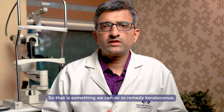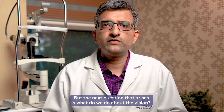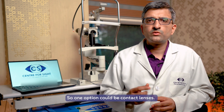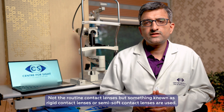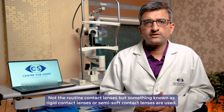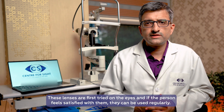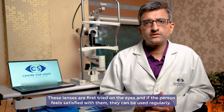The next question is what do we do with the vision, because mostly patients of keratoconus would not have clear vision with glasses. One option is contact lenses — not routine contact lenses, but rigid contact lenses or semi-soft contact lenses. These lenses are first tried over the eye, and if the person finds the vision is very good with them, they go home with the lenses and can use them regularly.